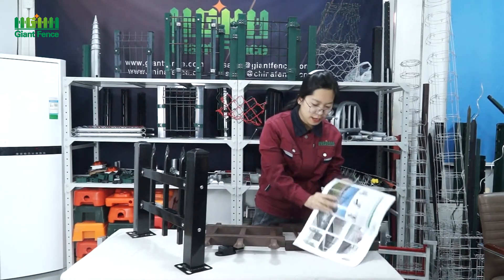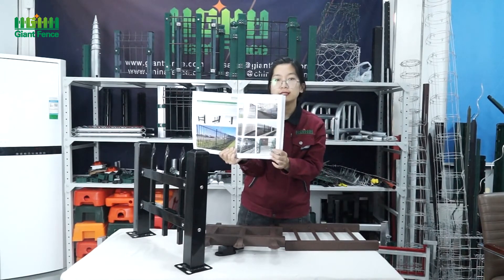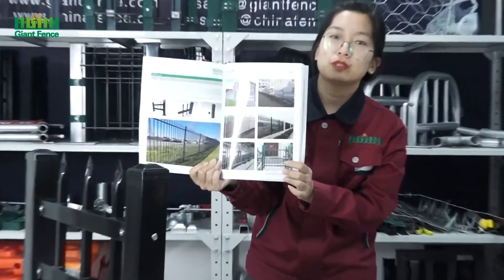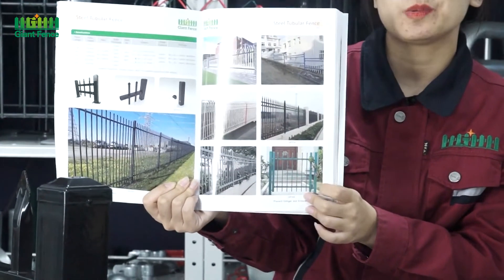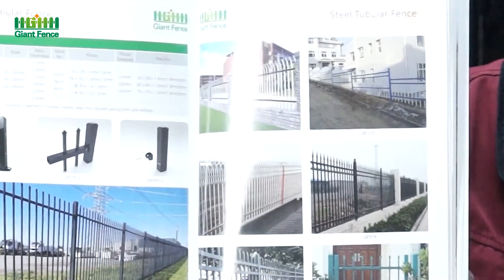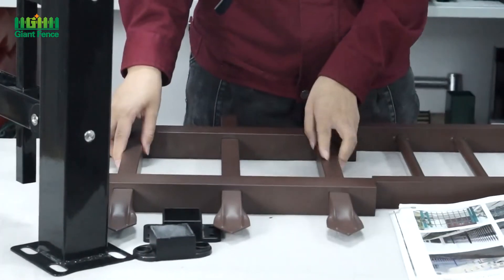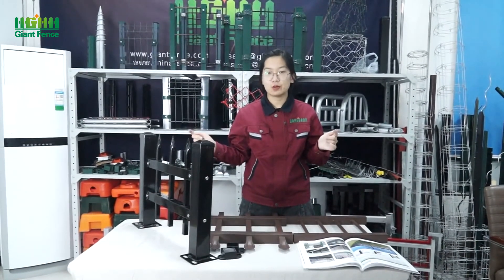For the tubular fence, we also can do the gate — like this one. For the gate size, the height is similar to the tubular fence panel, such as 1.5 meters or 2 meters.